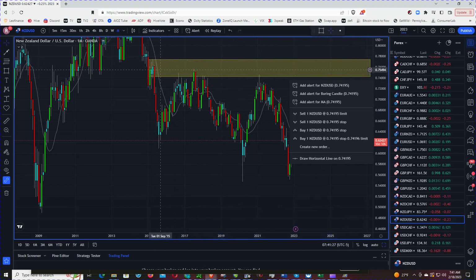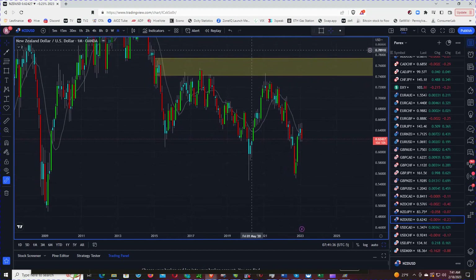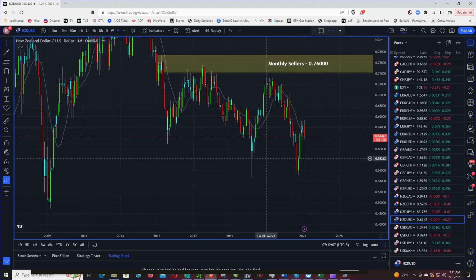That level was formed back in 2015, so we'll mark it because we'll be able to find some entries on a lower time frame. 0.58 might be a level of interest.